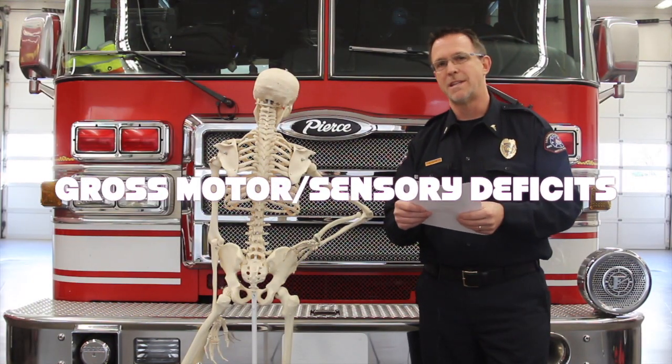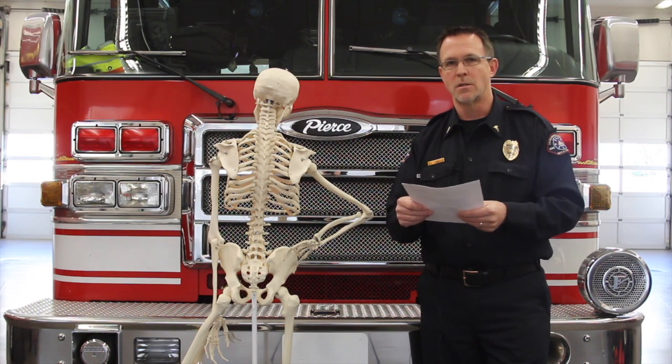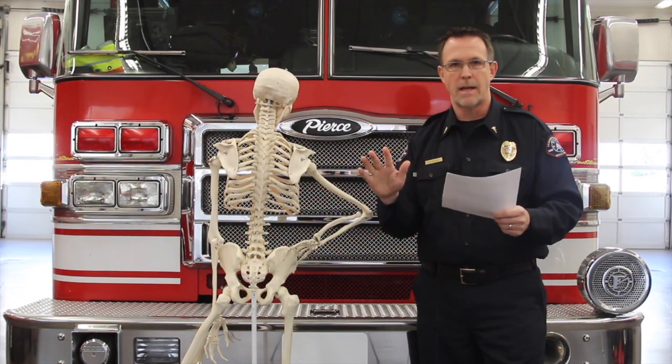Gross motor and sensory deficits or complaints — this is a very quick examination. Can you feel me touching your hands? Can you feel me touching your feet? Can you move your hands? Can you move your feet? That's all you need to do.